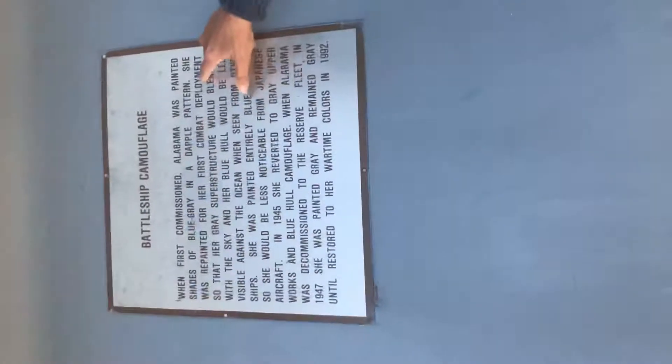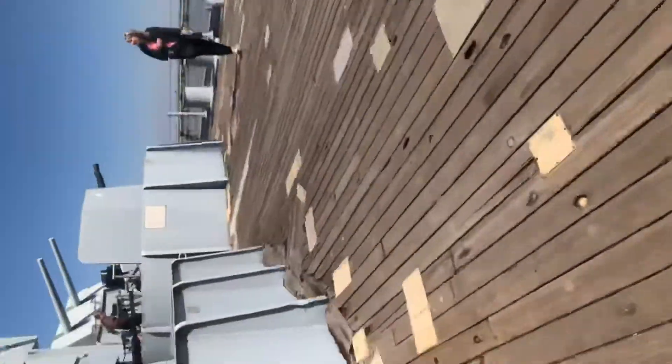Why was it painted? When the Alabama was first commissioned, she was painted blue-gray. She was repainted so that her gray would structurally blend with the sky. It was repositionable against the ocean and the sea of other ships. She was painted in Haze blue so she would be less noticeable from Japanese aircraft. In 1945, she reverted to gray upper works and blue hull camouflage. When Alabama was decommissioned to the reserve fleet in 1947, she was painted gray.